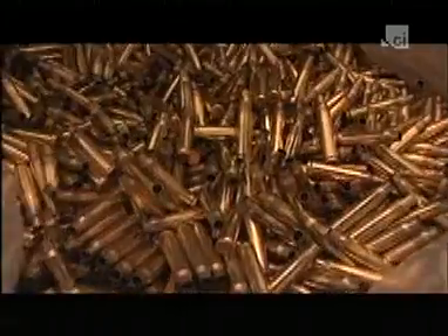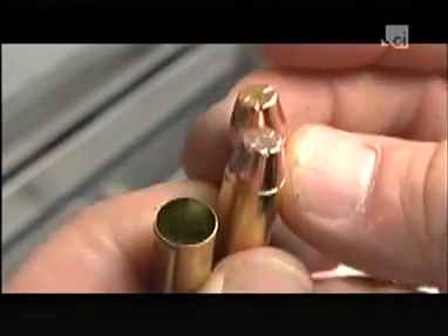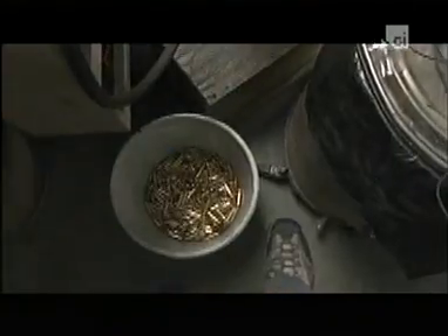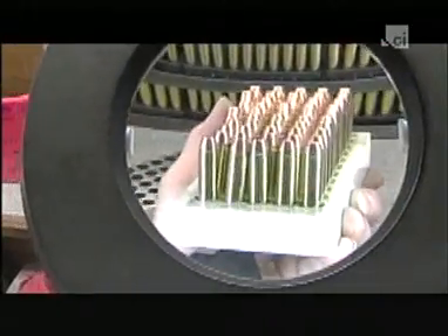25 million bullets are produced in the United States every day — that's 9 billion bullets a year. Now imagine a forensic technique that could take any two of those bullets and prove they were made at the same time, from the same batch of lead, and even packed and shipped in the same box. It sounds far-fetched, but for nearly 40 years, in thousands of cases, that's exactly what the FBI claimed it could do.